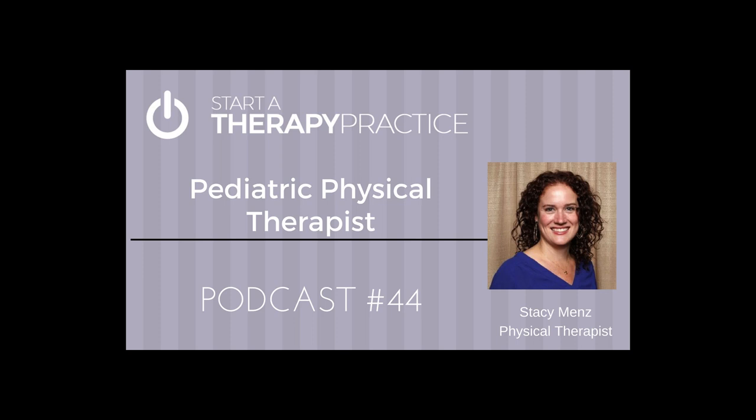This is Scott at StartaTherapyPractice.com, and I'm with Stacey Menz. She is a physical therapist at Starfish Therapies. How are you doing, Stacey? Thanks for joining me. I want you to give us a little bit of background. You're a pediatric physical therapist and owner of Starfish Therapies. I want you to give us some background on where you started in the physical therapy world and what led you to becoming a private practice owner.